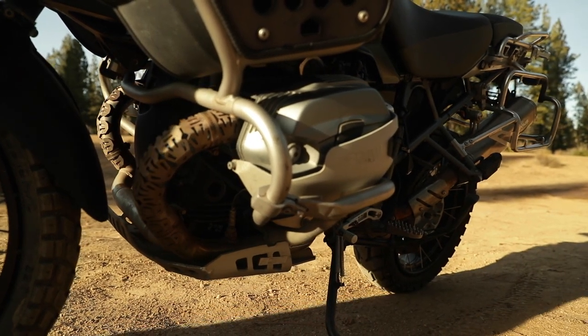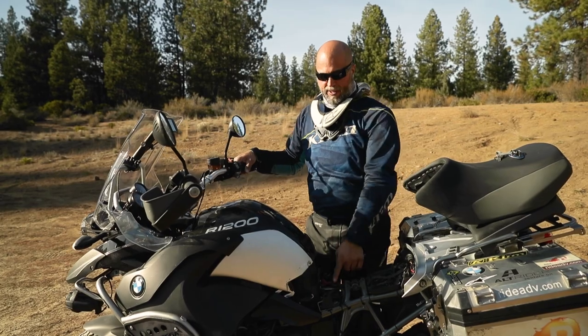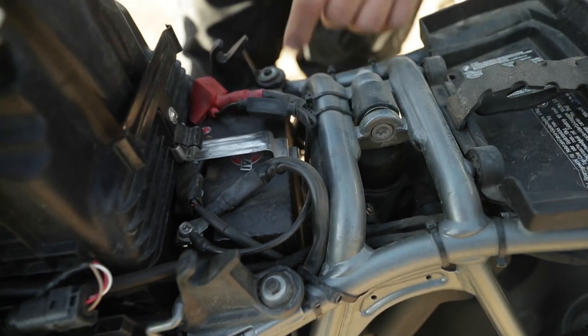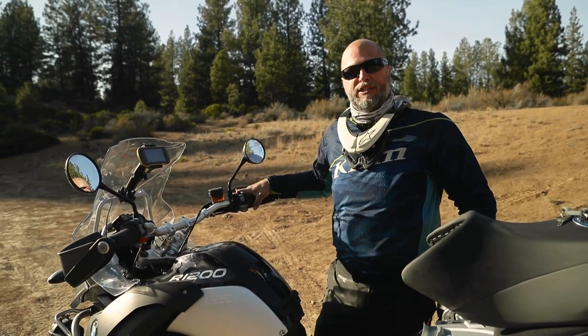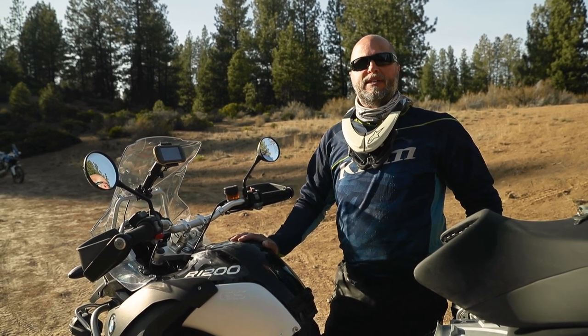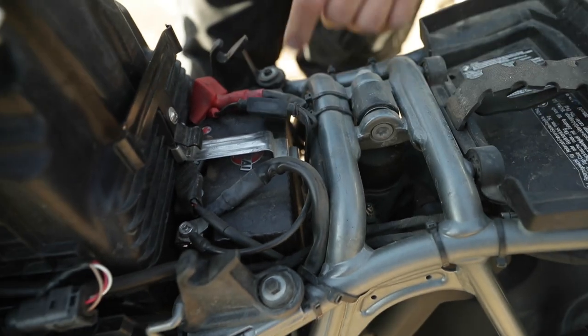It might seem silly to talk about saving weight on a bike that weighs over 500 pounds, but really when it comes time to replace your battery, going with a lithium option like this one made by Shorai is a great way to save simple weight. For a very minimal extra cost, you get greater cranking ability — you will hear the difference, especially on a big engine like this, when you push the button. It'll turn the engine over more rapidly. Compared to an old lead acid battery, lithium often cuts the battery weight in half or more.